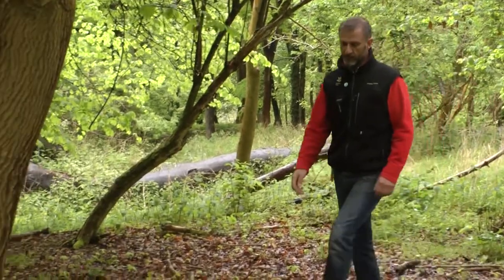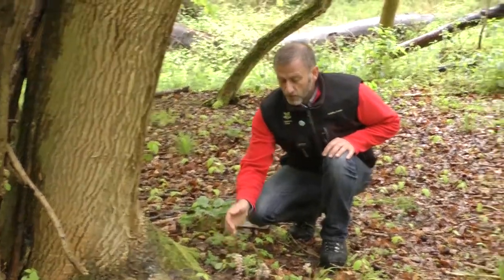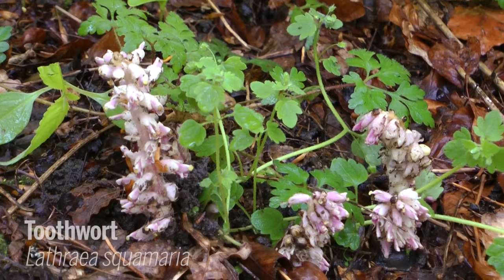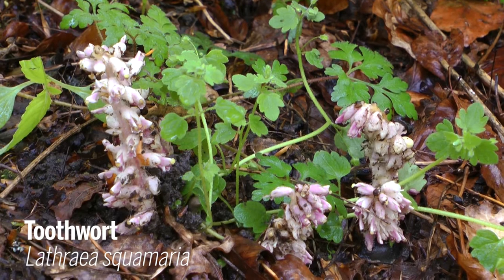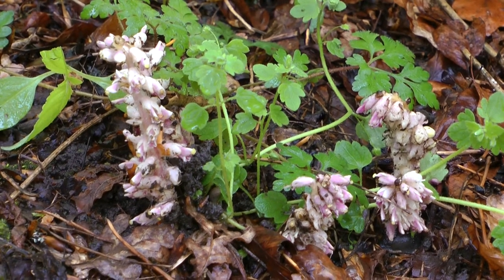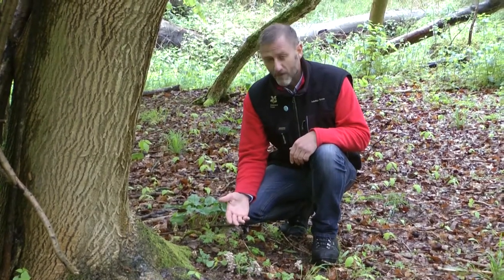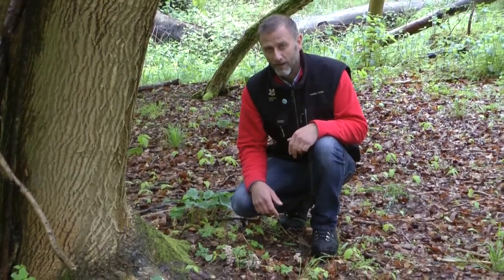Of all the plants we've seen today, this is my favourite. This incredible plant here is called Toothwort. It's really hard to spot and it's really well camouflaged against the woodland floor with all the leaves on the ground. It's a parasite — its roots go down into the ground and into the roots of another plant, usually hazel trees. It has this pink and white colour because it doesn't need to produce its own nutrients; it doesn't have any chlorophyll like the other green plants around it. It's quite a rare plant, but it's probably very under-recorded because not many people are looking for it, so it's easy to miss when you're walking around.